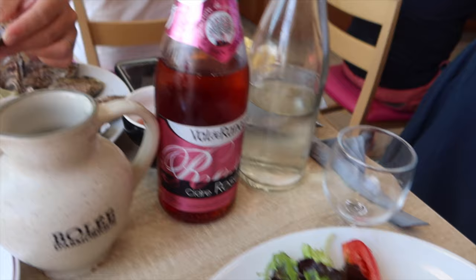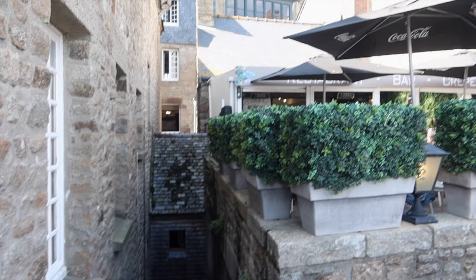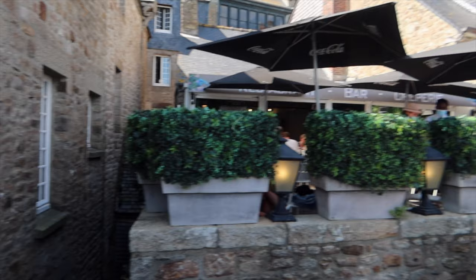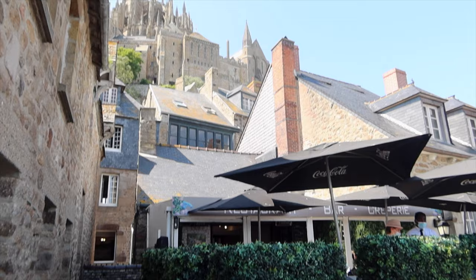Our food is here! Darren got oysters and a side of French fries, and I got salmon with potatoes, rice, a boiled potato, and a side salad. A helpful hint when you're trying to find somewhere to eat: go along the outer sides of the island — there are restaurant entrances and additional restaurants out here. If you try to enter from the main road it's super crowded and most of those restaurants are completely full. Plus with these outer ones you get an incredible view.